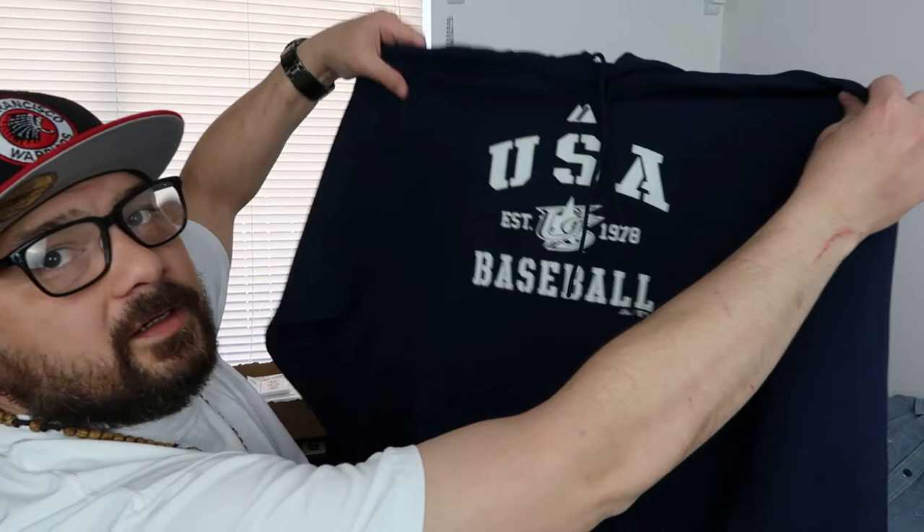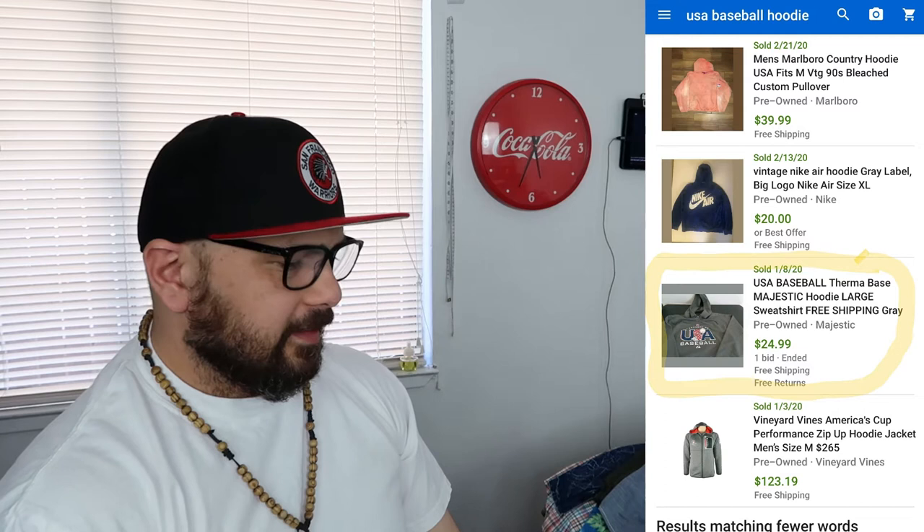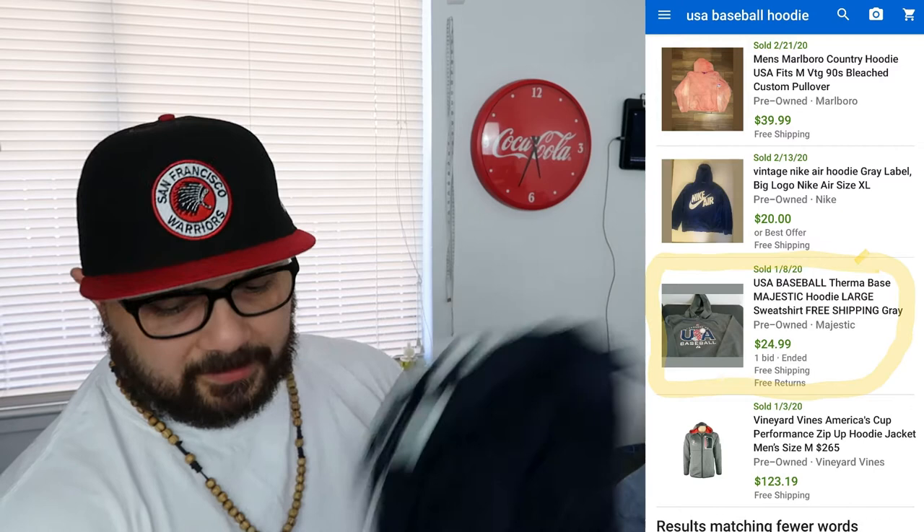I found some USA baseball stuff as well — I don't know if it's just that time of year people are getting rid of it, but I found this USA baseball hoodie. It's pretty sick — it's a large. I would have kept it because it's a clean sweater, but it's all about profit right now. I'm gonna put mine up for $30 — I paid four for it.